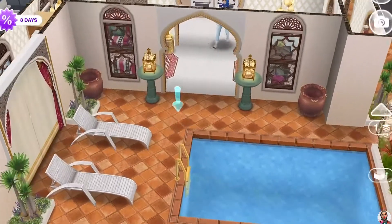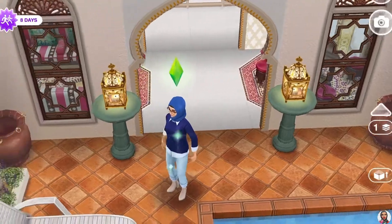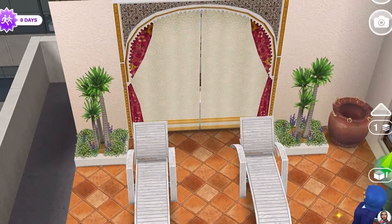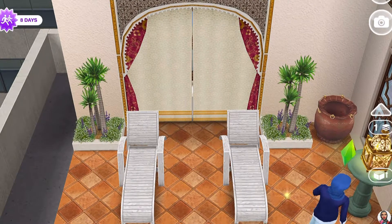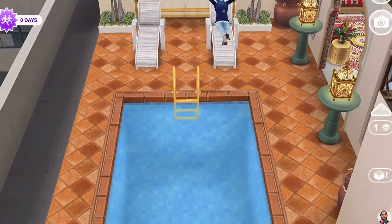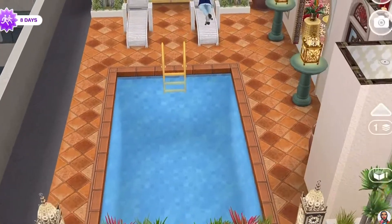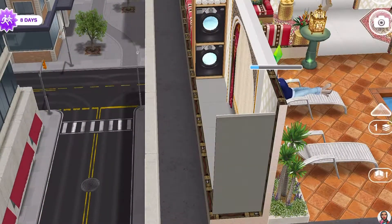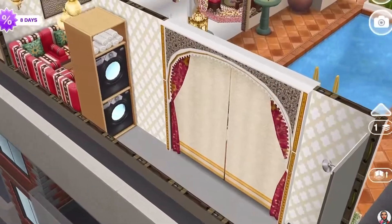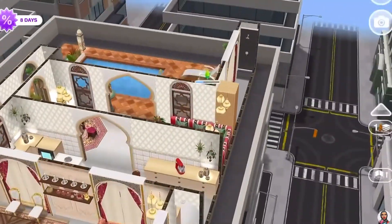Here we have the pool area again in detail — with the archway, the new vase from the Sim Chase event, and a lounging chair. I used a gold ladder for the pool and there's a water feature in the front with lights. Behind the curtain there's a shower to wash off the chlorine after laps, and a washer and dryer — so wet towels go directly to the washer. Pretty neat and clean.